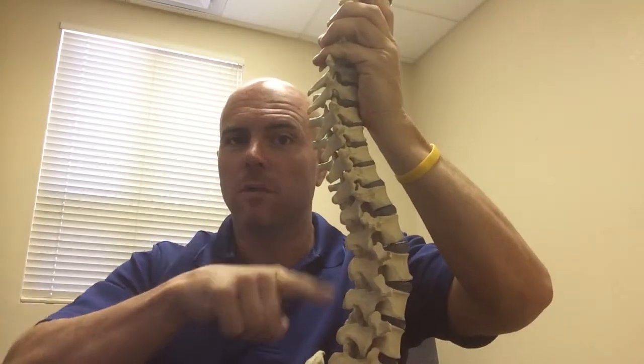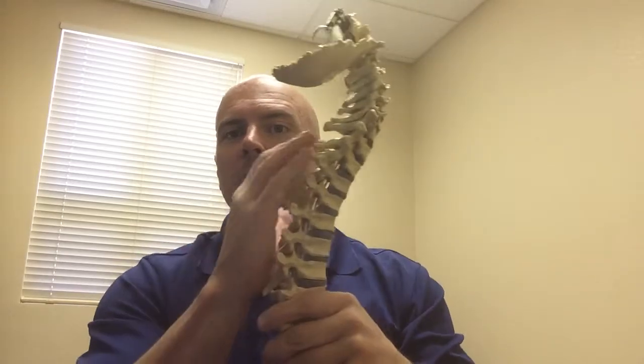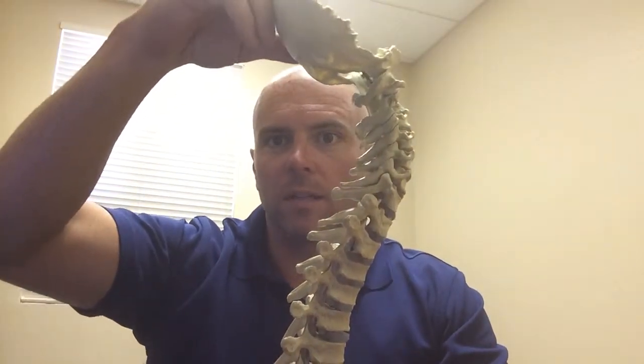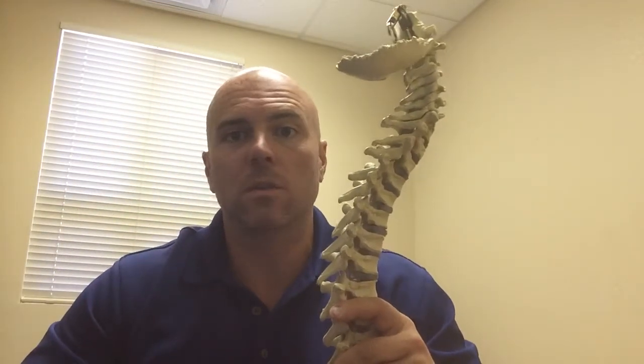We'll talk about your central nervous system next video, but regarding your spinal column, it is supposed to be in a cervical curve — a lordotic lower back, kyphotic mid-back, meaning the opposite way, and then a lordotic neck with this big, fat bowling ball we all have — our heads sitting on top. The average head weighs about 10 to 15 pounds. Your spine is supposed to be in this S-shaped, three-curve thing, and there's no argument about this.